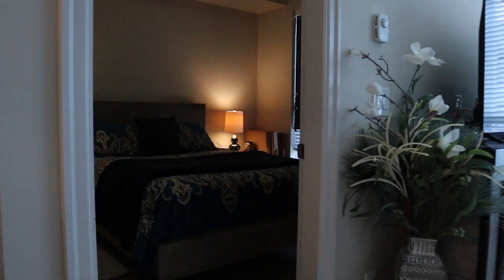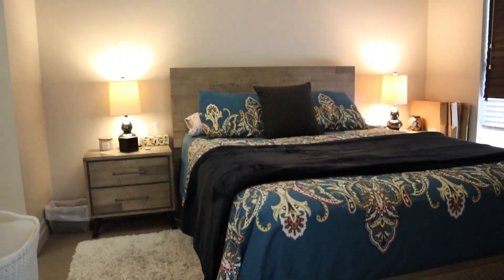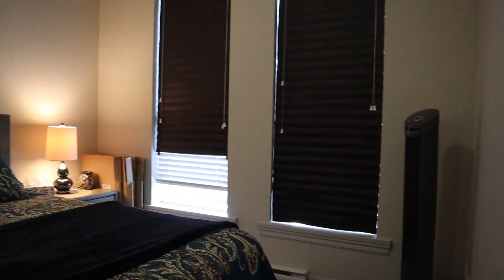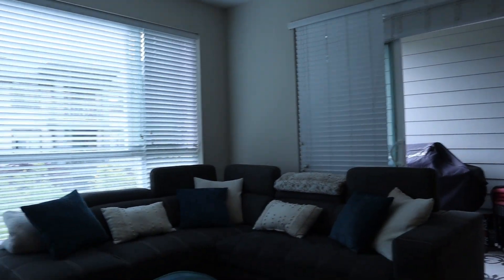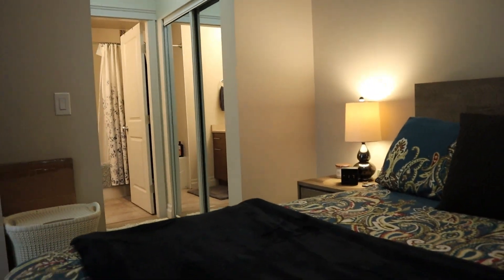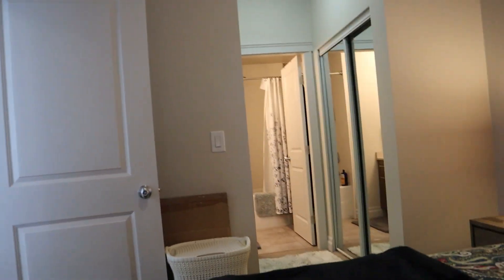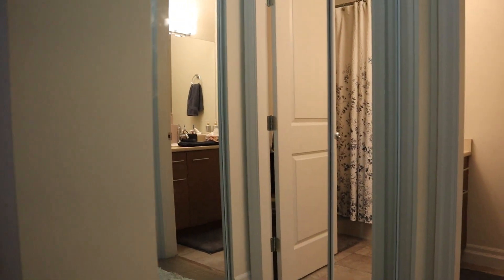So back towards the master bedroom. You could fit a king bed in here no problem, depending on the size of your side tables. I'm not sure if these blackout blinds are going to be staying or going, but if they are going there are regular blinds just like the living room in behind, which of course will be staying. The second bedroom actually has double closets — two double-sized closets with mirrored entry doors. One closet on one side and one on the other.